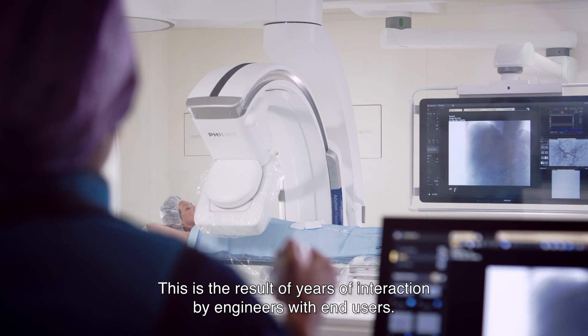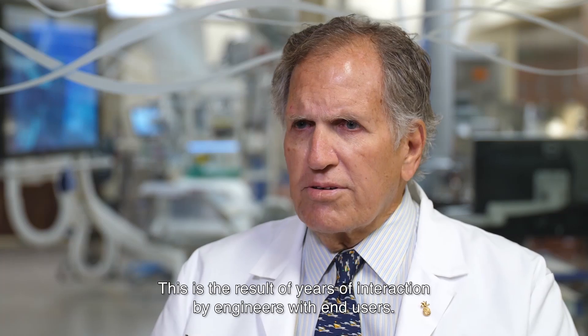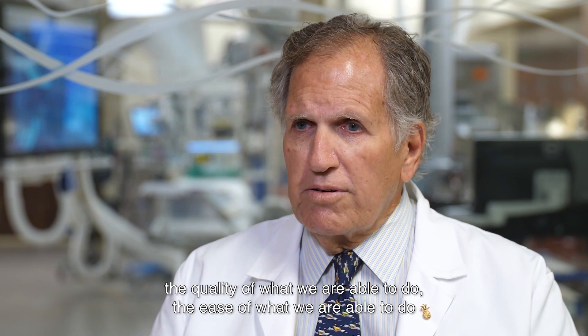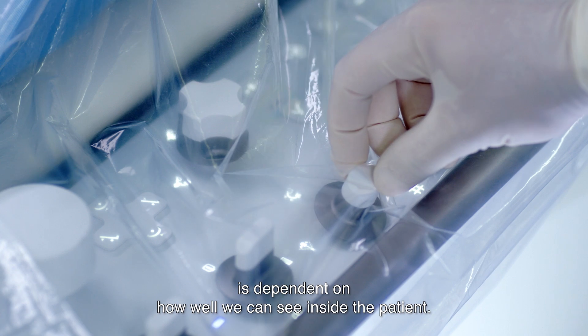This is a result of years of interaction by engineers with end users — interventionists, vascular surgeons, anesthesiologists. For us to do image-guided therapy, the quality of what we're able to do, the ease of what we're able to do, is dependent on how well we can see inside the patient.